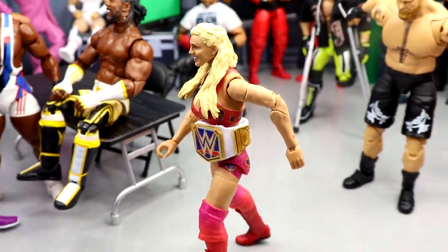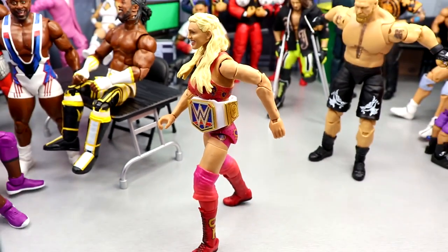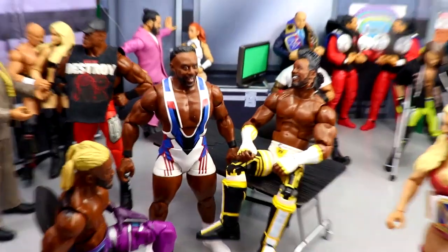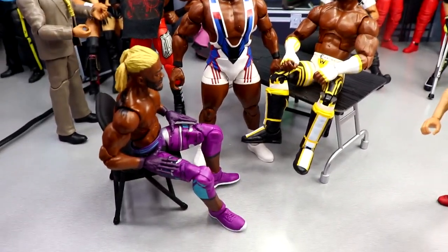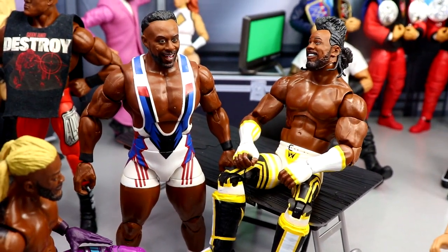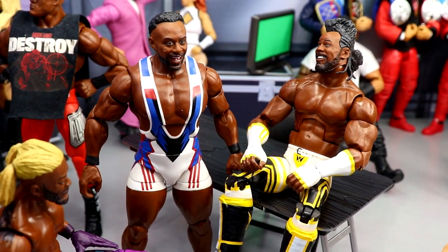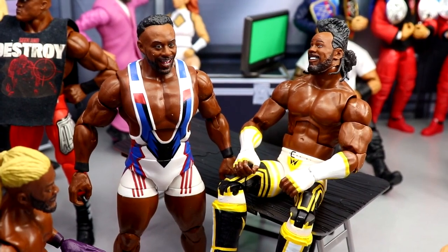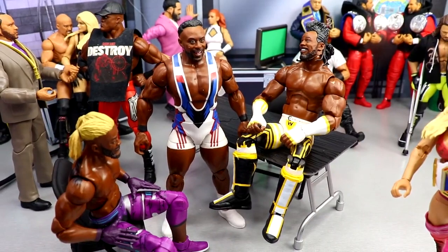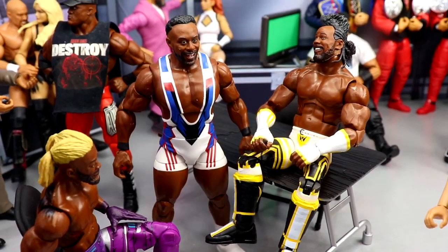Coming to the front you'll see the SmackDown Women's Champion Charlotte Flair with that new Elite 100 SmackDown Women's Championship — looking pretty good. I don't really expect to see her at the Rumble but anything's possible. We also have New Day here — I'd love to see Kofi return at the Rumble. I was actually there live when his injury took place, front row, eight feet away — very scary. I have a little New Day reunion here in the middle of the setup.